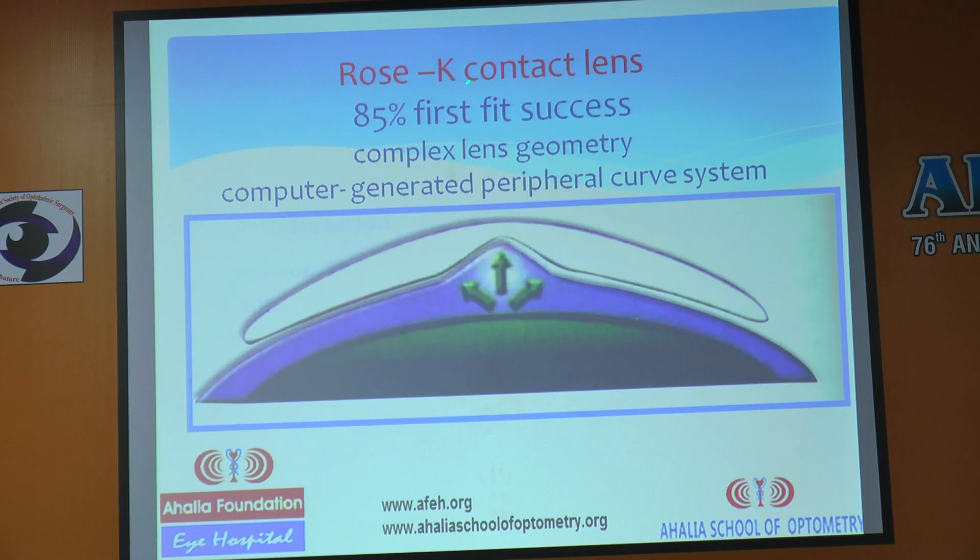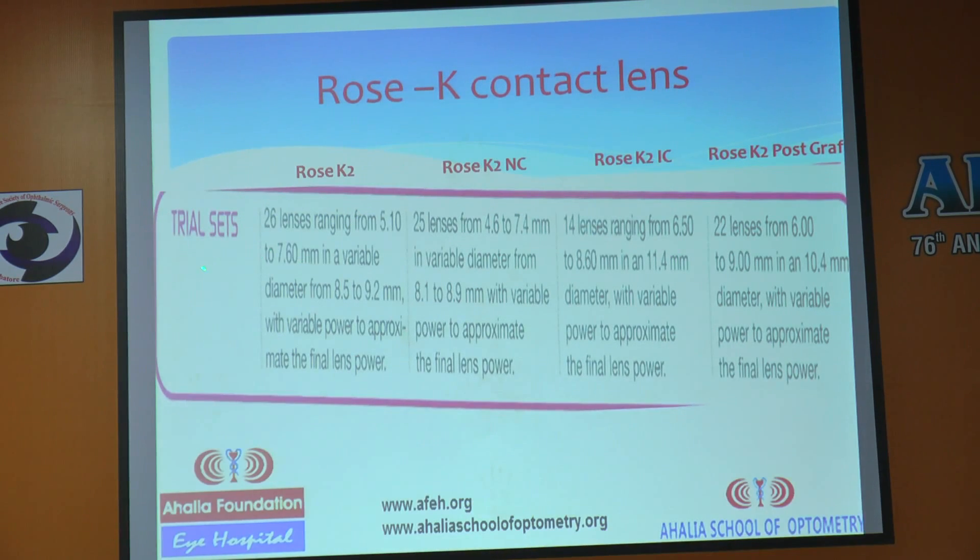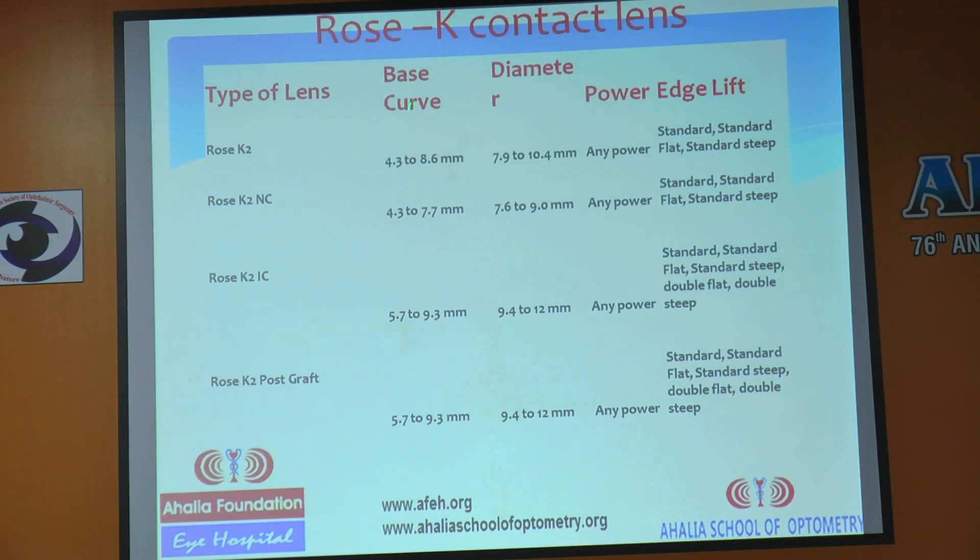That is why with Rose K you see an 85% first-fit success rate — the very first fit will often give you 6/6 vision. The other 15% involves adjustments for patient comfort, whether it is a tight fit or a loose fit. Trial sets are available: 26 lenses in Rose K2, 25 lenses in the Nipple Cone set, 14 in Rose K2 IC, and 22 in Rose K2 post-graft, with various diameter and base curve ranges, any power, and three types of edge lifts: standard, standard flat, and standard steep.